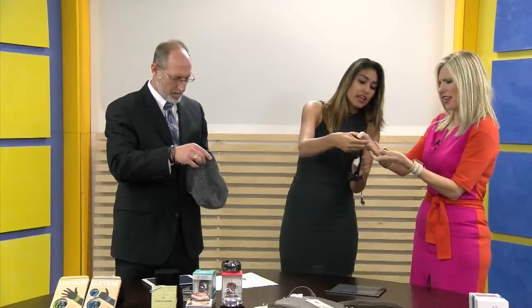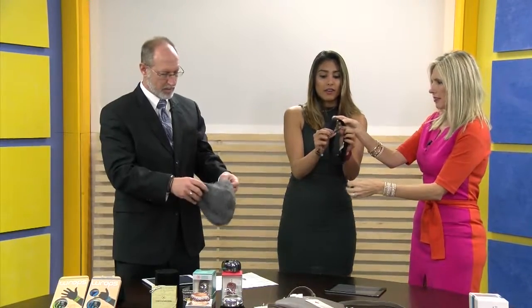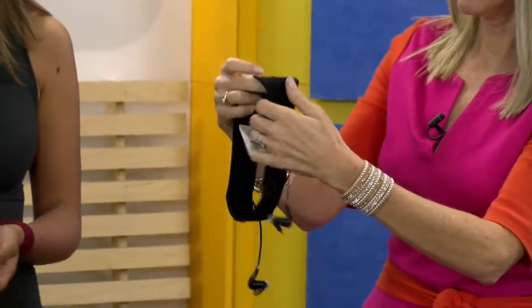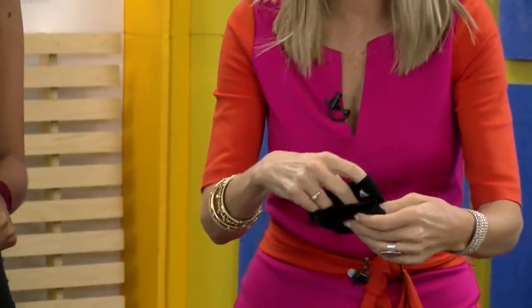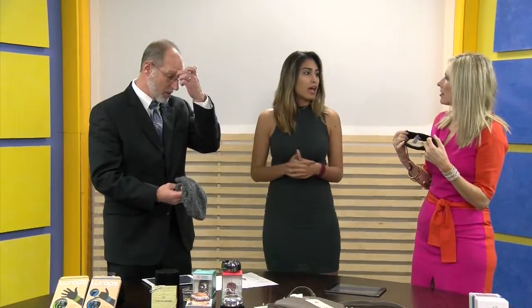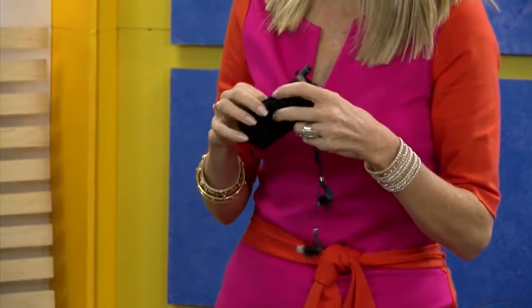The cool thing about these products is that there are actually controls built right on the devices themselves. Just like your normal iPhone headphones, there's volume control, a play/pause button — and it's the same for the beanie as well. One Voice also has backpacks, sunglasses, and eye masks. They do come in different colors. You have to be fashionable at the gym — Lululemon and Fabletics are happening — and all of this can be found at onevoicenyc.com.